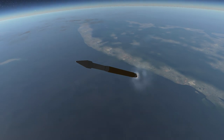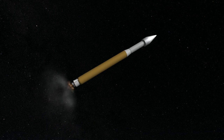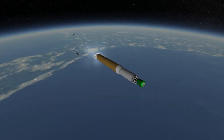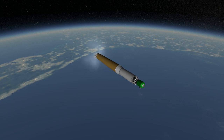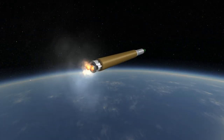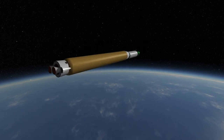Atlas V variants are designated with three digits. The first digit is the fairing size: 4 for the 4 meter fairing you see here and 5 for the 5 meter fairing. For the 5 meter fairing version, the slim second stage, the Centaur stage, is placed in the fairing with the payload. The second digit is the number of boosters, between 0 and 5. The third digit is the number of RL-10 engines on the second stage, either 1 or 2.